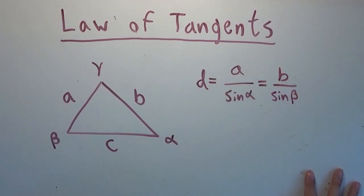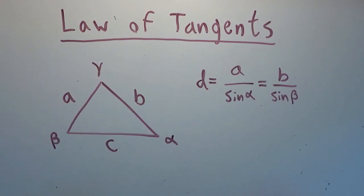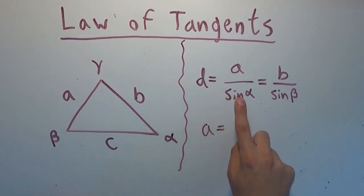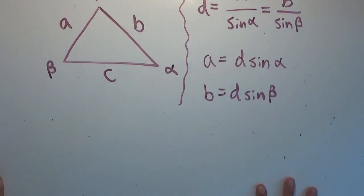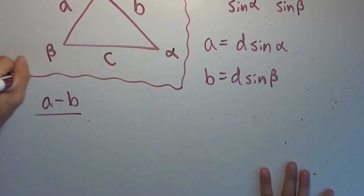So D equals B divided by sine of beta. It's also equal to C divided by sine of gamma, but we only need two sides for the law of tangents. After defining D, we now have that A equals D times sine of alpha, and likewise B equals D times sine of beta. So we now have values in terms of D and the angles for A and B. We're going to write a neat little equation: A minus B over A plus B.